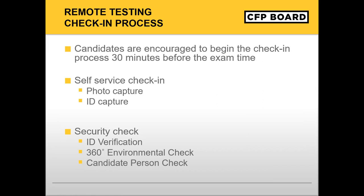Finally, you will conduct a candidate person check. Your readiness agent will ask you to stand up to do a scan of your person. This scan will include, but is not limited to, conducting a sleeve, pocket, and glasses check. Additionally, you will be asked to turn all pockets inside out. Please remove large jewelry items from your person prior to and throughout the duration of the exam. In order to expedite the check-in process, please remember to empty your pockets prior to the visual check.